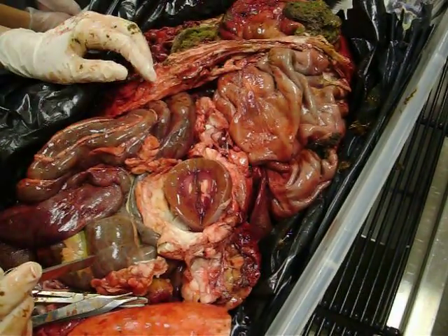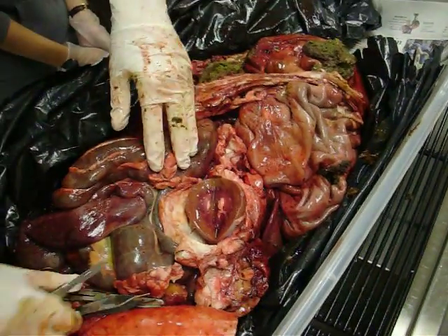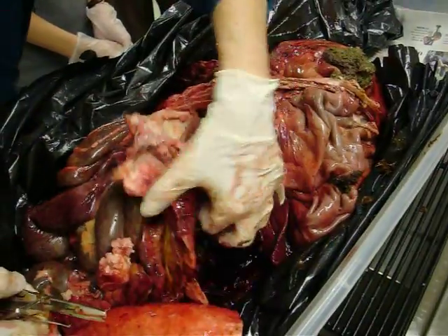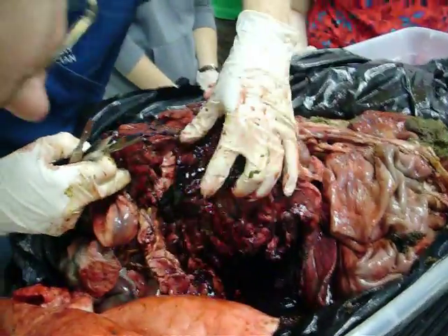Everybody got a look at that who wanted it? Not everybody wants a close look. There's another one in there too. Looks like a sharp place to me over here somewhere.